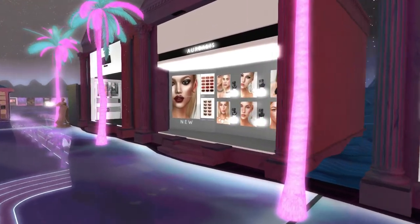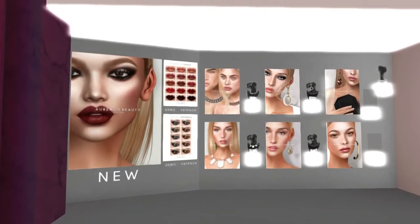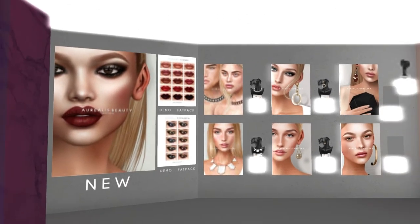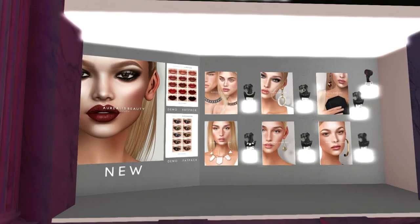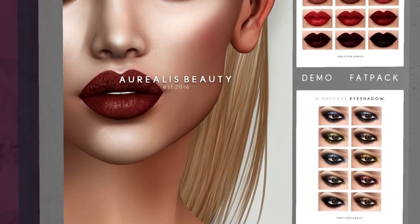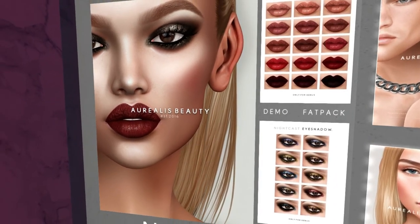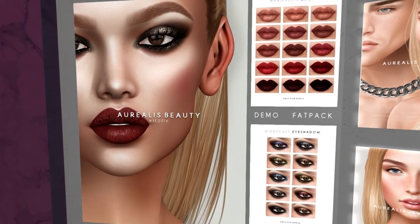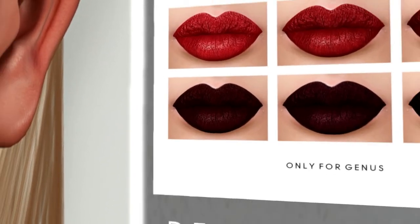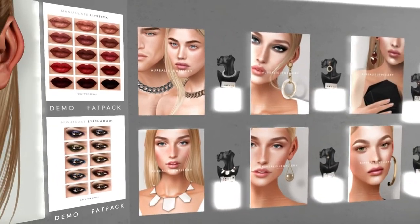Over here we have Arialis — Arialis Beauty. So it looks like we have some jewelry and some makeup. Let's look at the makeup first — I think this is the exclusive. We have different eyeshadows, and these are only for Genus, by the way. Eyeshadows and lipsticks. I love those lipsticks so much — there's one right here that is such a gorgeous color. It's like purple with little tiny flecks of gold in it. And then we also have some jewelry: necklaces and earrings.